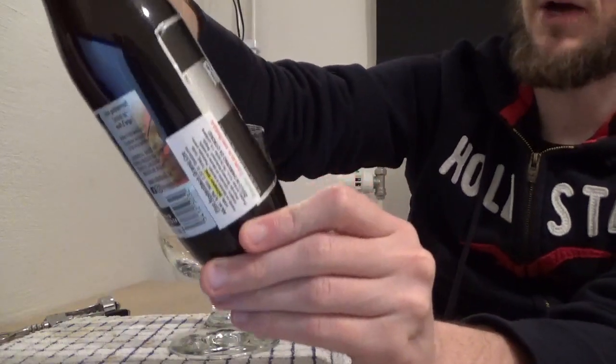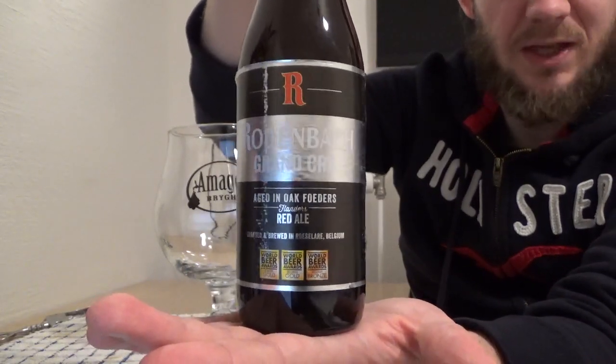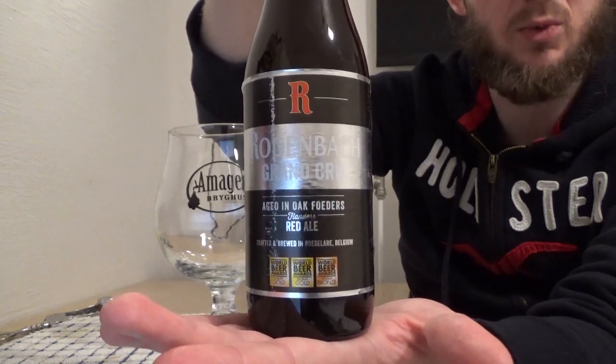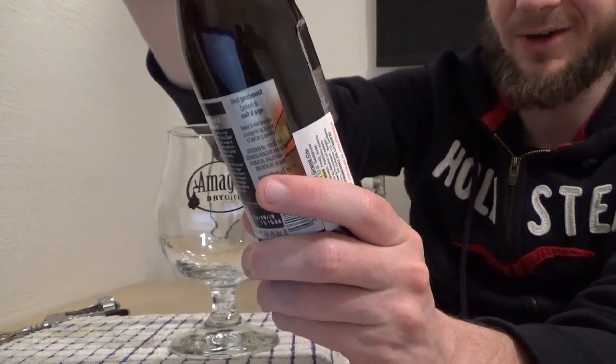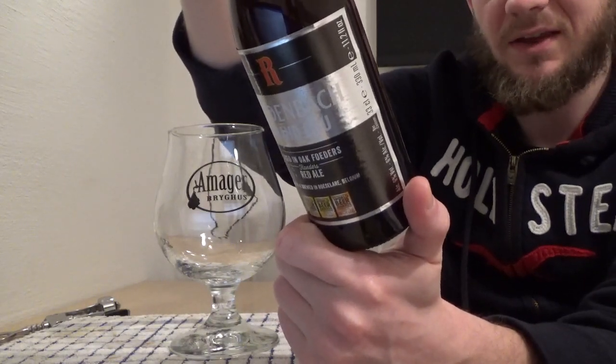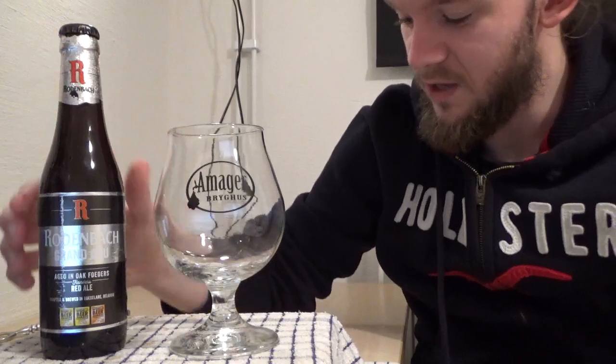So for this one we are going to go to Roselare in Western Belgium and we're going to revisit Brauerei Rodenbach, who are of course known for their Flanders Red Ales. This one is the Grand Cru which comes in at 6% ABV. It's basically a blend of two different beers, one quite young and the other aged for about two years. Davor had this in his cellar for a good couple of years, with a best before date of September 2019. The last beer I tried from these guys was the Vintage 2016 and it was just a beautiful beer — one of the best I've reviewed on the channel.